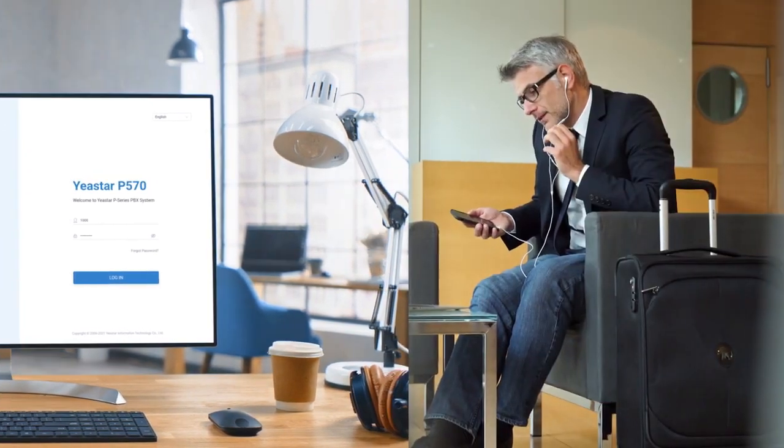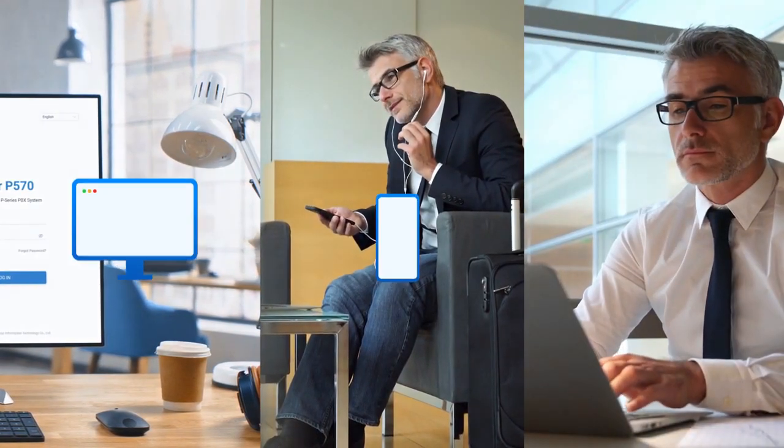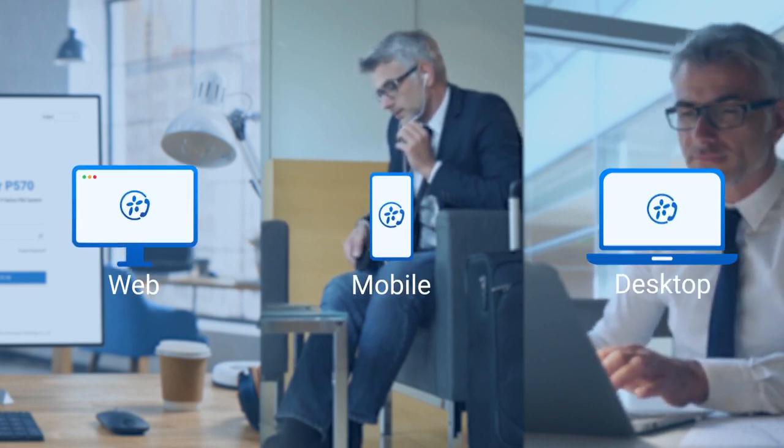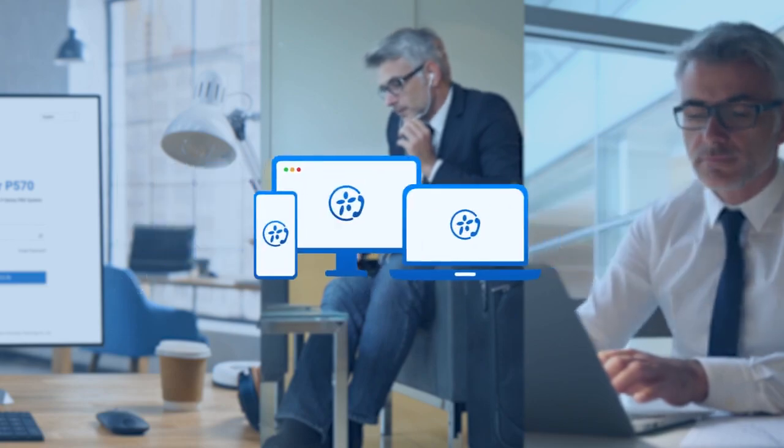In the office, on the go, or working remotely, you can access everything and enjoy a consistent communication experience. Thanks to Lyncas UC clients, your web, mobile, and desktop can act as office extensions.